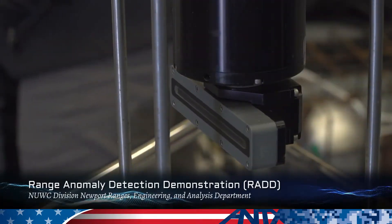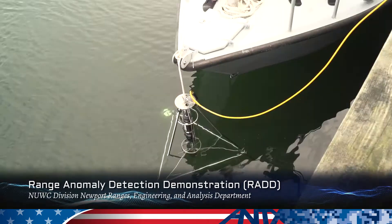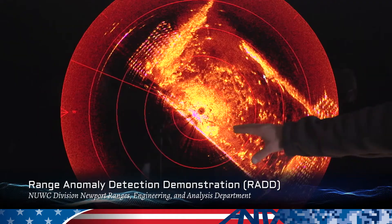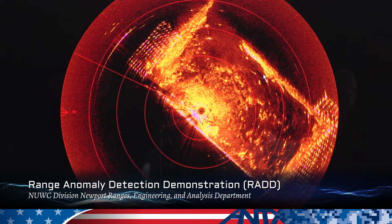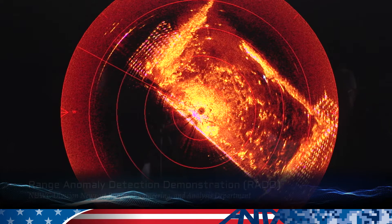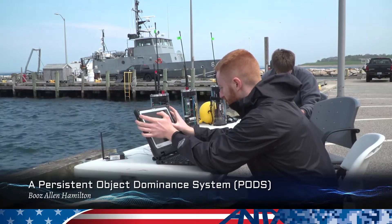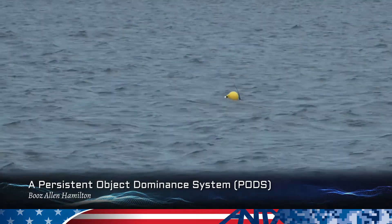Today we're putting in this Kongsberg Mesotech Sector Scanner to demonstrate the capabilities of using a Sector Scanner to get a better awareness of what's on the seafloor. PODS is a set of low-cost disposable sensors that operate in a mesh network conducting signal classification and detection activities.